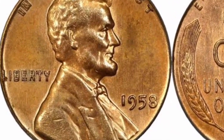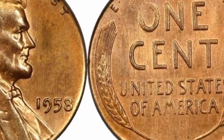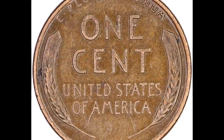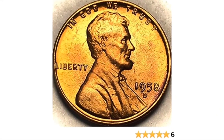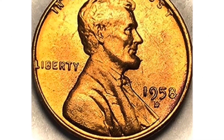This is a doubled die obverse coin, as coin collectors refer to it. Obverse refers to the front of the coin, and reverse refers to the back. If you look at Liberty on the left, and 'In God We Trust,' you will notice some pretty drastic doubling going on. You're in for a big treat when you pair that with a Mint State 65 red grade — an extraordinarily high grade.